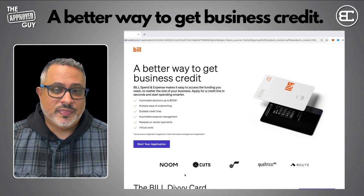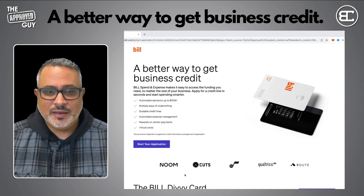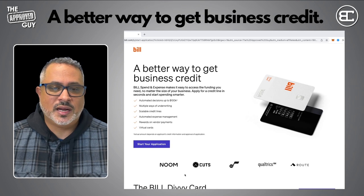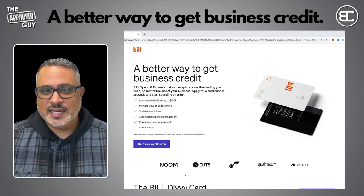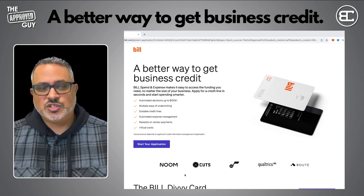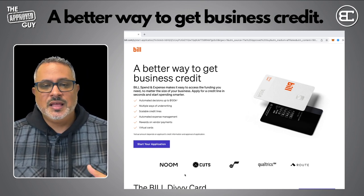I had a client a couple of years ago who got the Divi card before it was bought out by Bill — it's pretty much the same, except better now. At that time they put down a $5,000 security deposit, and after about three months they were fully reimbursed on the $5,000. They were able to grow that account to over $50,000 with net 90-day terms on the card, getting all the rewards and benefits with no fees or penalties. This card is amazing because it's not a traditional credit card — it's a net terms account that starts at net 30, grows to net 60, then net 90, similar to a charge card.